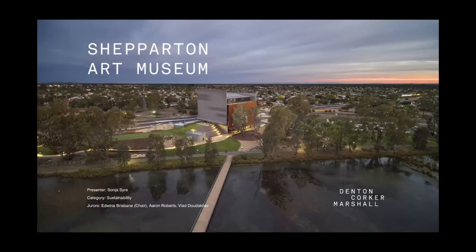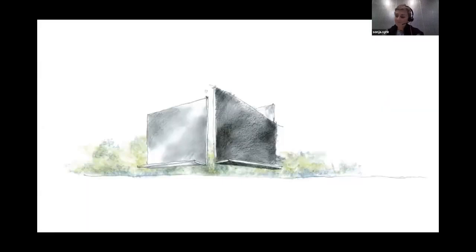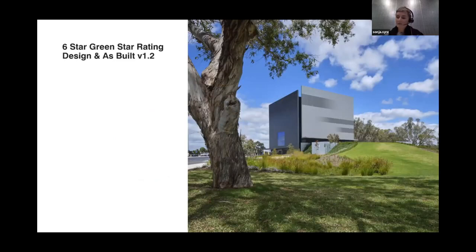Good afternoon all. I'm Sonia Sury presenting for Denton Corker Marshall today the Shepperton Art Museum, or SAM for short. DCM's design for SAM was selected as the winning competition entry in April 2017. Construction was completed in late 2020 and in October 2021 the museum opened its doors to the public. We are very pleased to announce that it has achieved a six-star Green Star rating, advised earlier this year — a fantastic outcome considering that art galleries are inherently energy hungry.